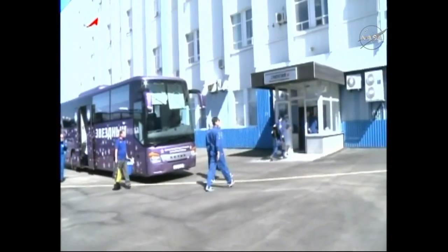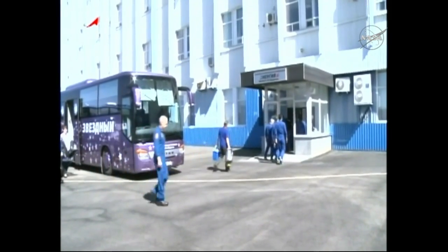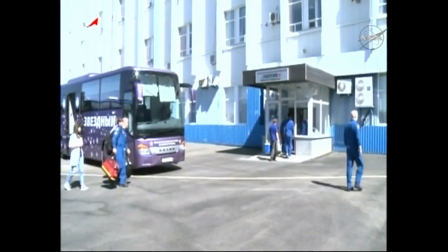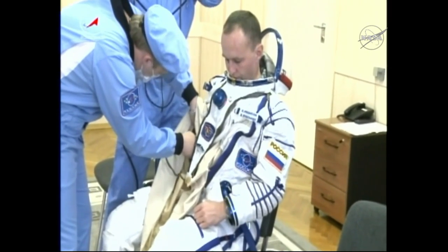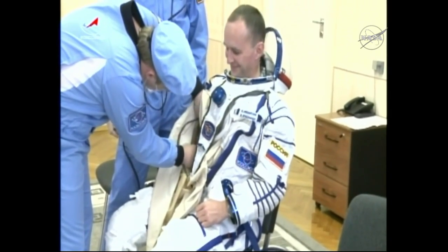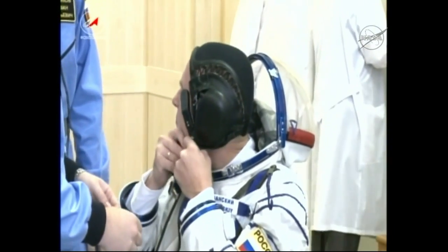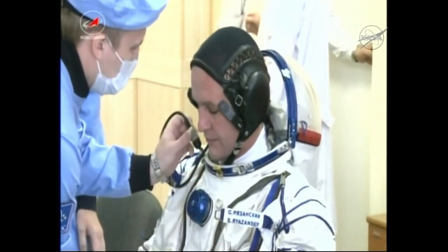This is them arriving at building 254 where they get ready to get suited up. You can see both the prime and the backup crews arriving together with a number of other astronauts in attendance to help, and also their flight surgeons. Here you can see Sergei Rozanski getting suited up into that SOCA launch and entry suit, assisted by technicians from Roscosmos and Energia at building 254.